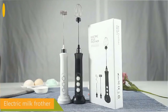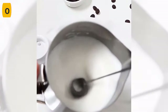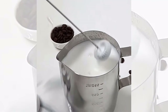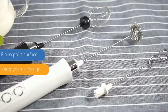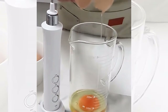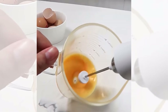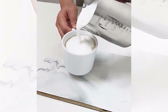Introducing the portable electric milk frother foam maker. This amazing 3-in-1 frother, mixer, and foamer is the perfect addition to any coffee lover's kitchen. With its powerful motor and high speeds, this handheld rechargeable frother can create perfectly frothed milk in just seconds, making it easy to create your favorite cafe-style drinks right at home. Whether you prefer a cappuccino, latte, or even a hot chocolate, the portable electric milk frother foam maker can help you achieve that perfect foam every time.